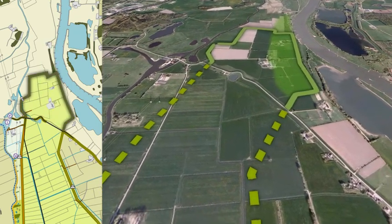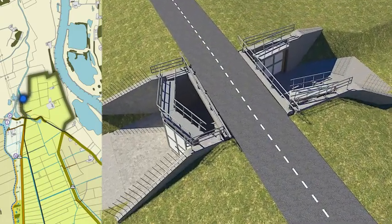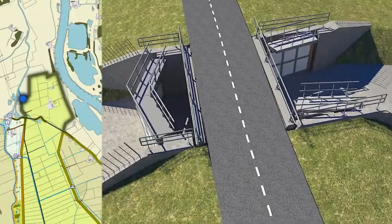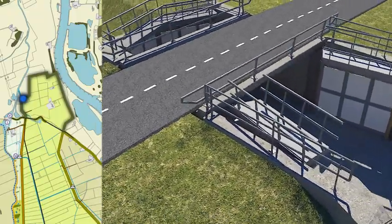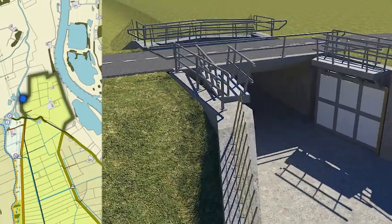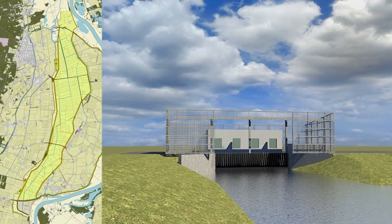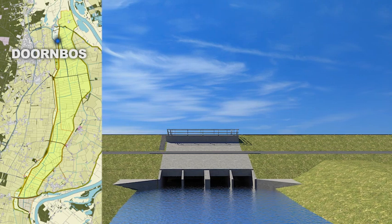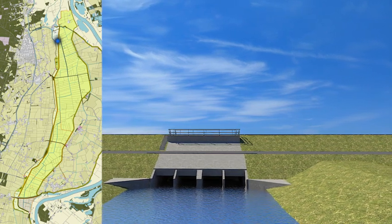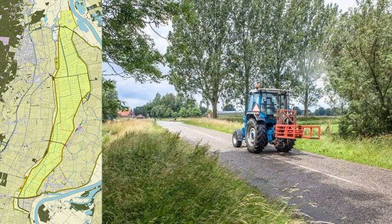The embankment forms the end of the channel. It will include an outlet structure through which the water will flow away after the channel has been in use. Pumping stations will be used to remove the remaining water. New pumping stations will be built in the western and eastern dykes. This is an artist's impression of the Dornbos pumping station, which will be built in the western dyke. The stations are used to manage the water in the area.